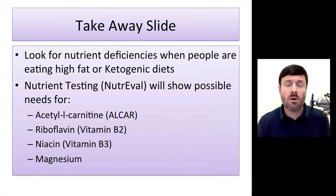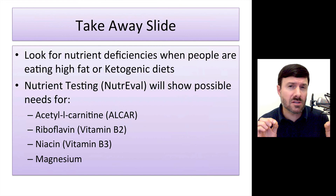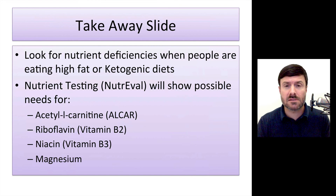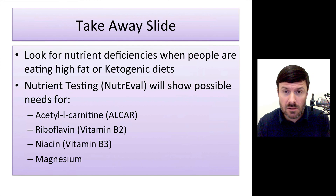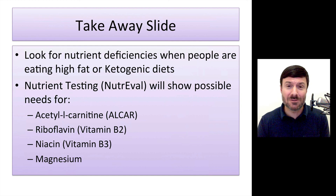So if you are on a ketogenic or high-fat diet and you are not finding the success you desire, please see a functional medicine practitioner and get some nutrient panel testing. Consider the need for carnitine, riboflavin, niacin, and magnesium. Please share this presentation with your healthcare practitioner, and hopefully they can make you feel fabulous. That's what this is all about. Take care — optimal health to you.